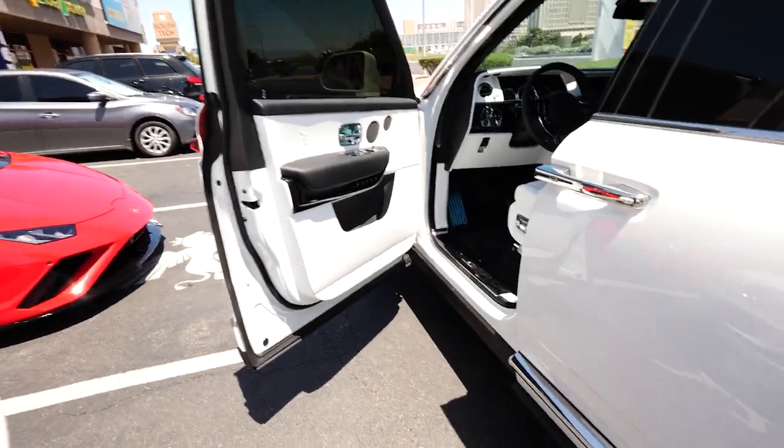Today is the day we dropped the Koenigsegg off at the fabricator to get the turbo kit started. We're starting disassembly now. You'll see the car in its fully painted form — I really don't want to release the car as complete because I don't have my wheels yet. All the body panels are painted but the tail lights aren't installed, and there's obviously no interior, so we'll do a full release video once the interior is installed.